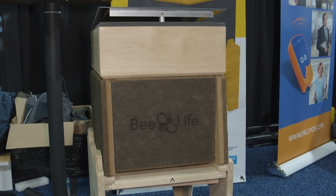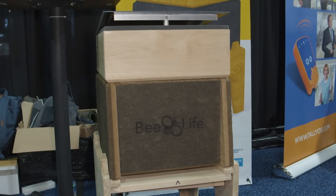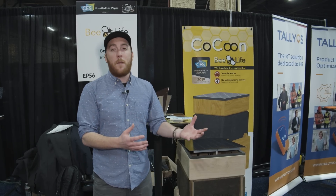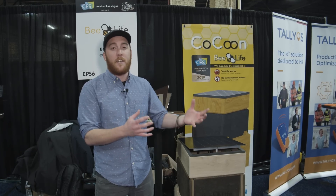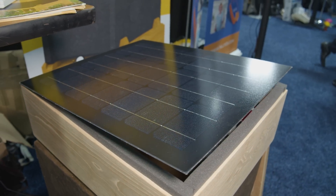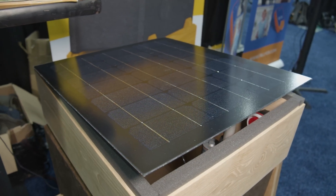Unlike normal beehives which are relatively inexpensive, this thing does cost about $950. But on the upside, they're saying that by keeping your bee populations alive and basically shielding them from these Varroa mite populations, it'll actually save you enough money over two years that after two years this thing will start paying for itself.